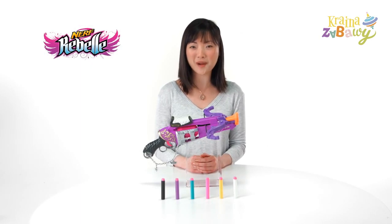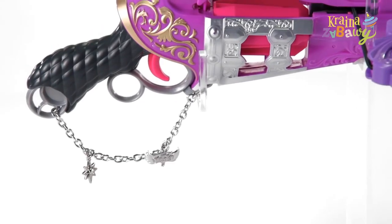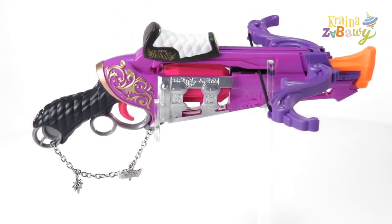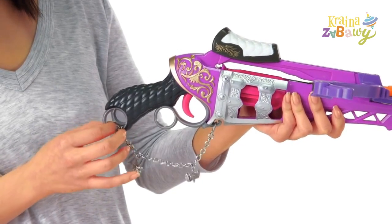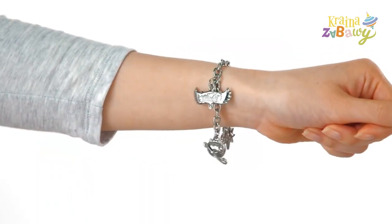It's the Nerf Rebel Charmed Fair Fortune Crossbow, from Hasbro! The power of the leadership and fortune charms are in your hands for your next charmed adventure. The Fair Fortune Crossbow comes with a bracelet and charms that can be attached to the crossbow or worn on your wrist.